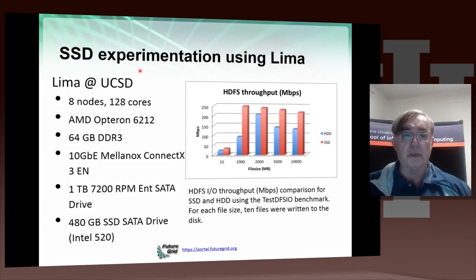Now we turn to a different FutureGrid project investigating SSD disks on NEMA. NEMA is a small cluster with eight nodes and 128 cores, but it has solid-state disk of 418 gigabytes on each node. This initial study compared the solid-state disk and traditional hard disk on the distributed file system HDFS, plotting relative performance of the two types of disk as a function of file size. SSDs lead to significant performance improvement, which is clearly quite important.